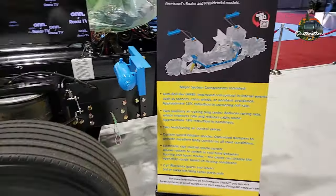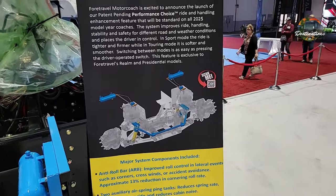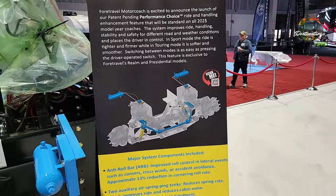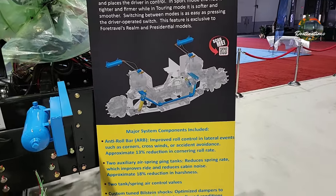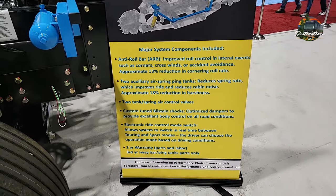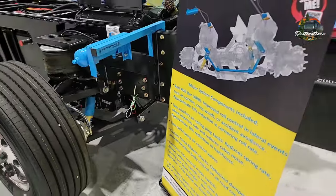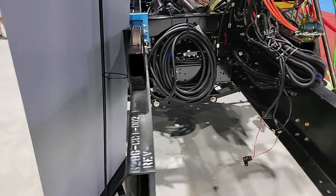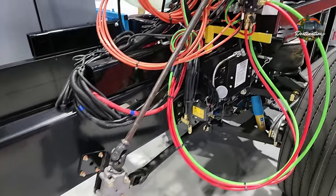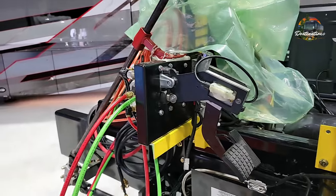Right here are the specifications on it. Here you can see all the wiring — this is as it comes to Four Travel, and then Four Travel takes it and makes this into your favorite coach.